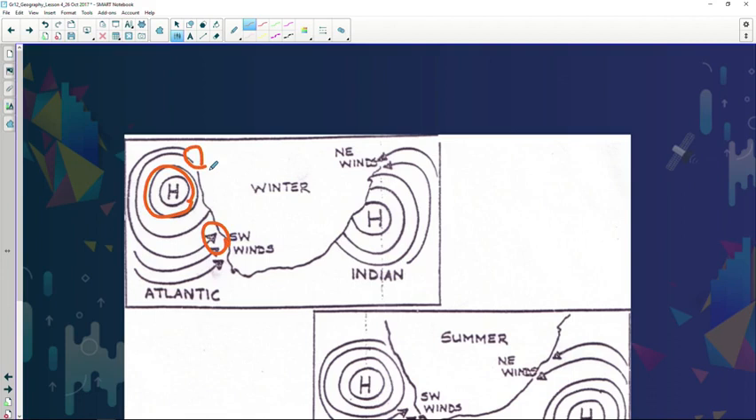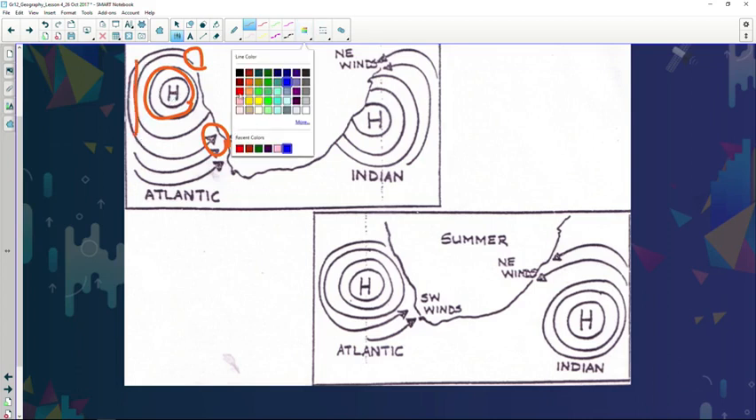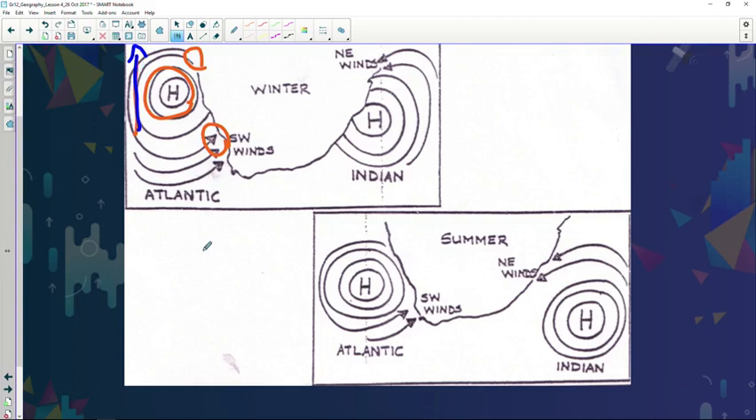Now, there are two synoptic charts drawn here. Why do we experience mid-latitude cyclones only during winter? The reason is because during winter, this high pressure system migrates north. That gives the opportunity for mid-latitude cyclones to affect the Western Cape Province.